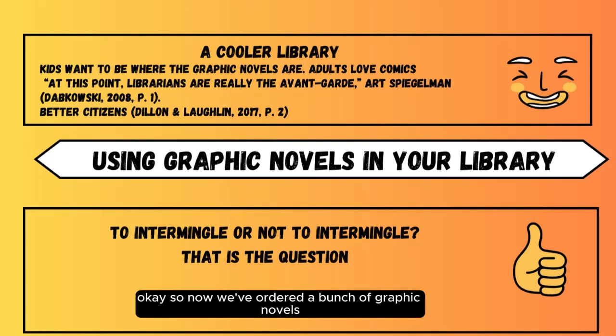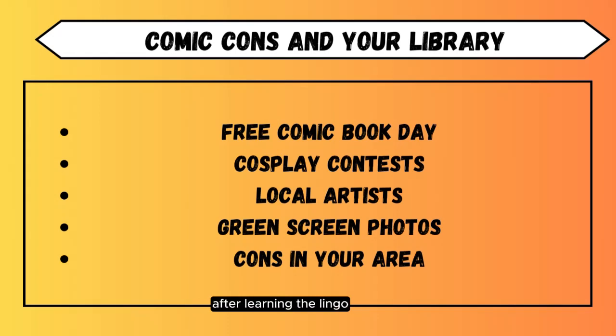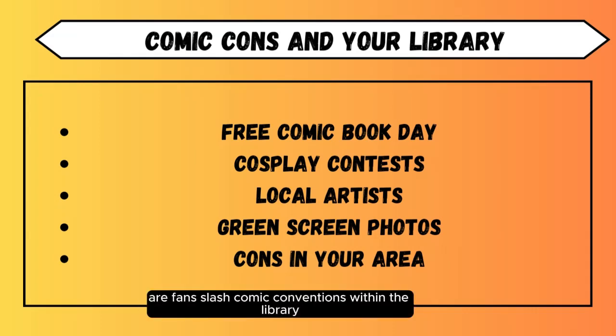So now you've ordered a bunch of graphic novels, put them out on the shelves, and you're reading comics, graphic novels, and reviews to be better aware of the category. What comes next? Comic cons in your library. After learning the lingo and gaining an understanding of comics and graphic novels, the next step is planning comic and graphic novel events at your library. Graphic novel book clubs can bring an entirely new audience in, and I highly recommend them. But the newest trend — the last 5 to 10 years or so — are fan/comic conventions within the library.